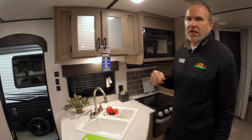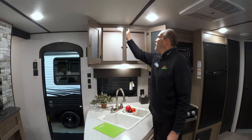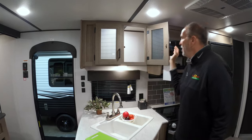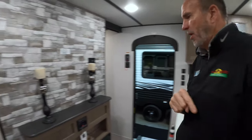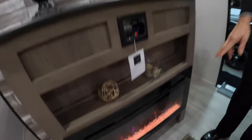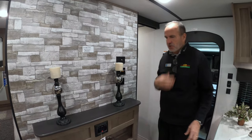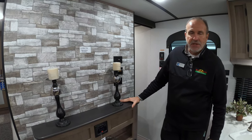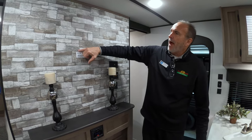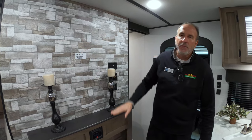This is another nice thing that Keystone does with the Hideout — you'll notice all your cabinetry is backlit. You don't have to have this on all the time; you can turn it off or use it as a nightlight. This is why it isn't an entry-level trailer: you have AM/FM stereo that's Bluetooth compatible, and right underneath is a full fireplace. On a chilly morning, turn it on and you have 5,000 BTUs of heat — it'll actually take the whole chill out of the trailer. They also give you a TV backer so you can choose whatever size TV you wish to mount.